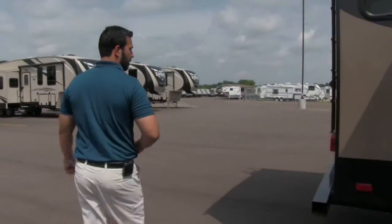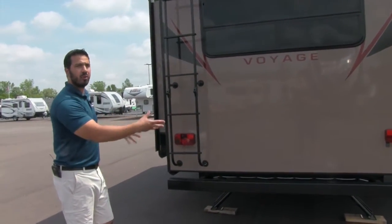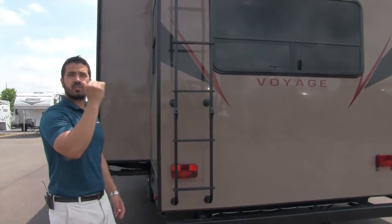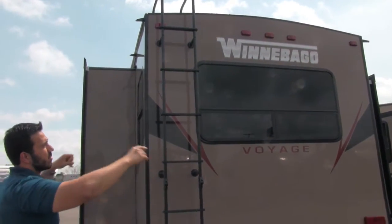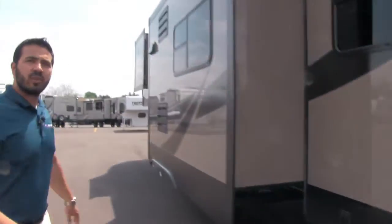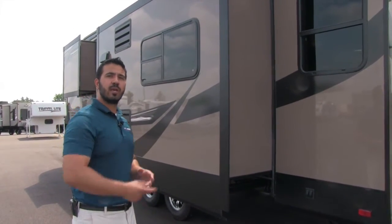Coming around to the back, the bumper is not welded on — it's huck bolted, so if someone dents or breaks it you can just cut those huck bolts out and put in a new bumper without damaging the entire frame. This is your ladder to climb up on the roof; it does fold up if you need to install a bike carrier or something. The roof is fully walkable, 16 inches on center, with a nice crown so water naturally runs to the sides and the rain gutters take it to the front and back. Power rear stabilizer jacks are right there, and up front is your docking station with all your connections — cable, satellite, water hookups, winterization — everything right up front.